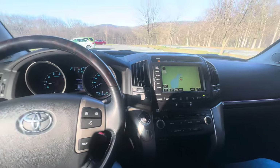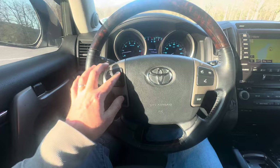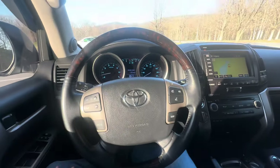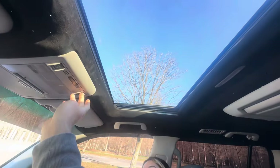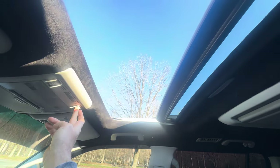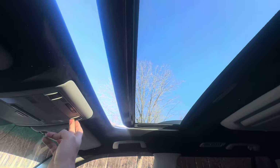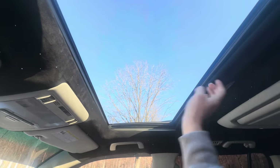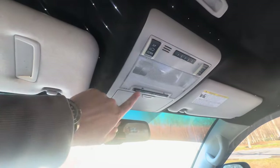JBL sound system, sounds good. Cruise control, great speakers, controls on the steering wheel, and power sunroof — open that up. Also has a DVD player.